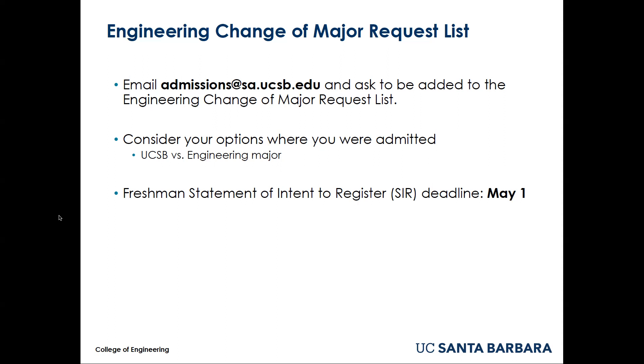If you choose to attend UCSB in a major that isn't your first choice engineering major, I will now discuss the change of major process for enrolled students. Please note that transfer students are not eligible to change major into the College of Engineering or between engineering majors.